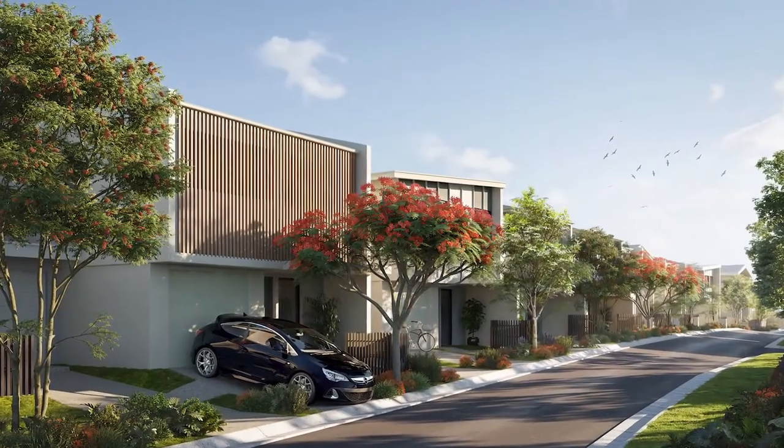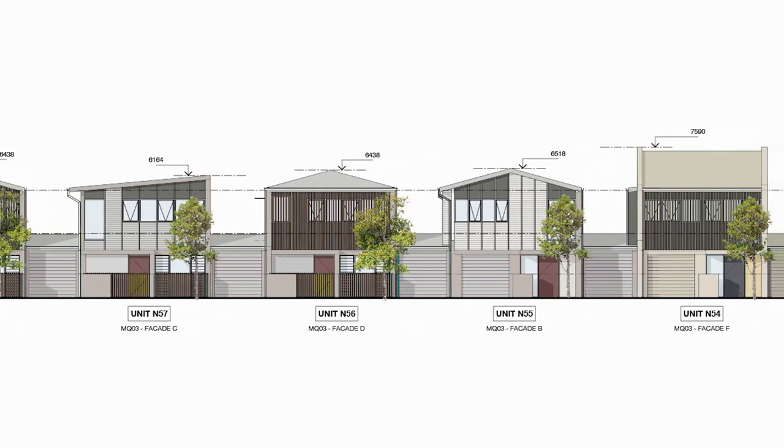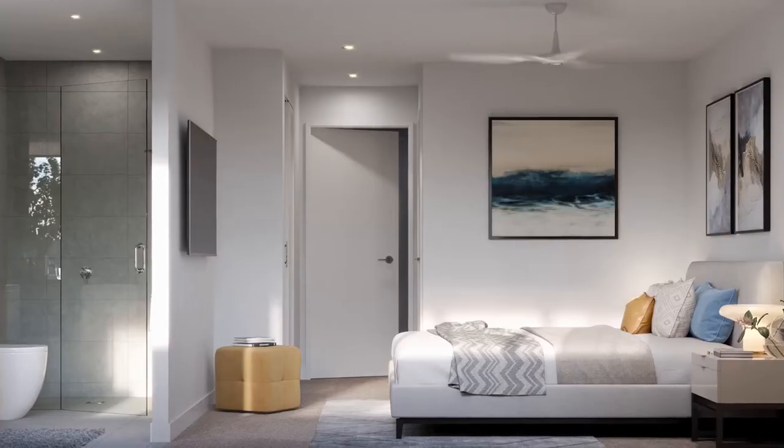Our townhomes are architecturally designed by DC8 Architects, all offering their own personality with exterior renders, high ceilings — 2.7 metre down and up — stone bench tops, ducted AC, and 80% wool blend carpet.